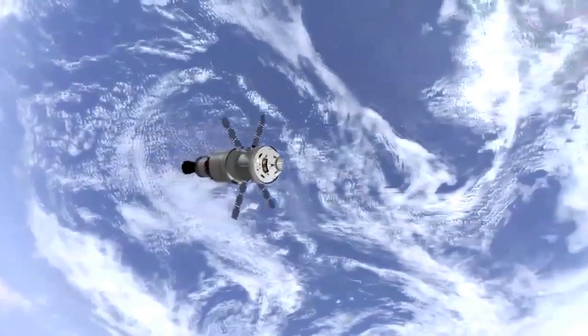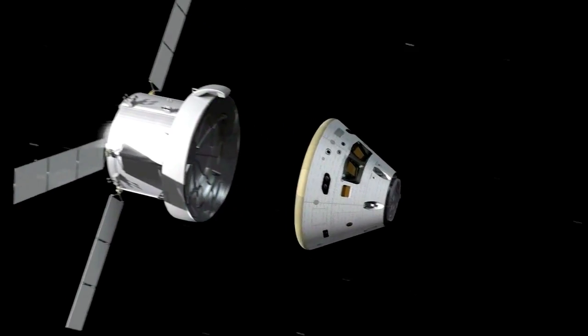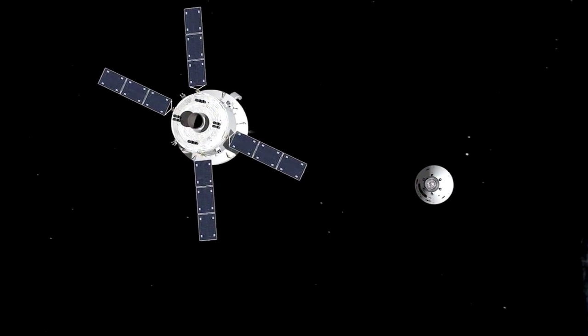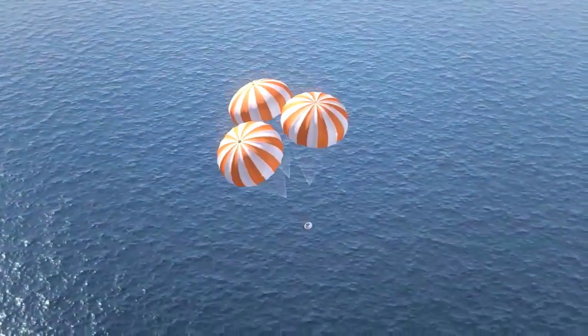During that first mission, called Exploration Flight Test 1, the uninhabited Orion will travel about 3,600 miles above Earth and re-enter the atmosphere at about 20,000 miles per hour. Data from that flight will help engineers prepare Orion for its first Space Launch System mission in 2017.